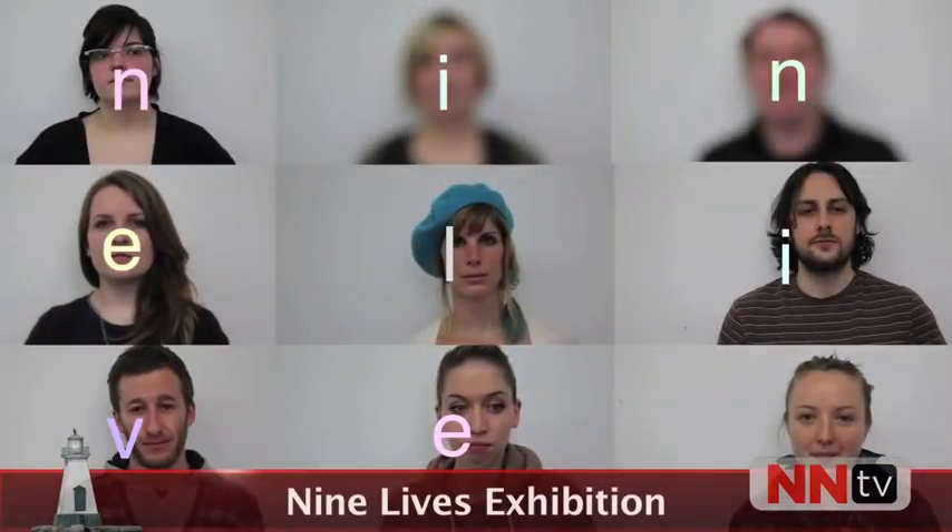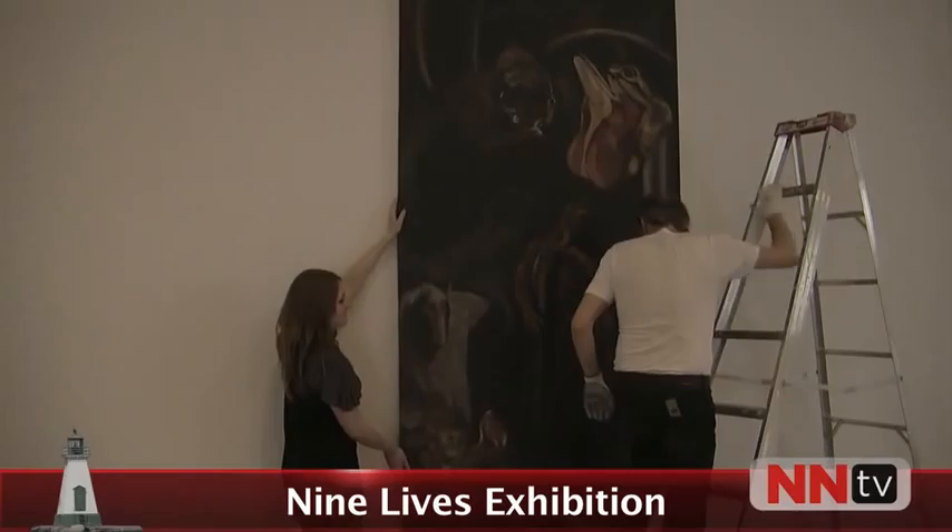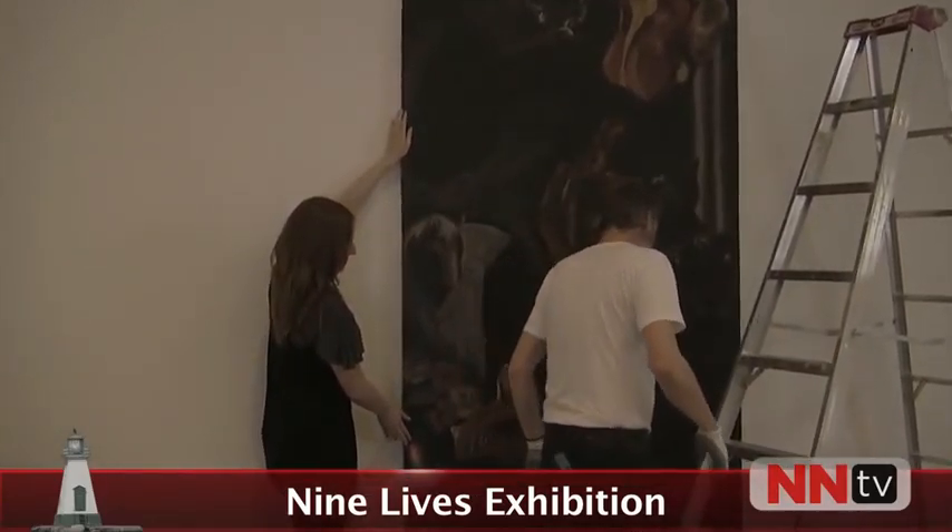Brock University's Nine Lives exhibition features artwork by graduating honor students in such diverse mediums as sculpture, photography, and even video. The exhibition opens April 15th, but I had a chance to get a sneak peek.